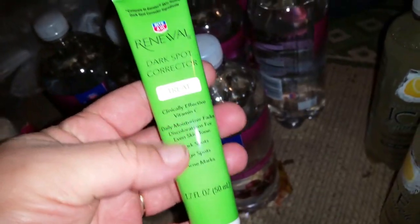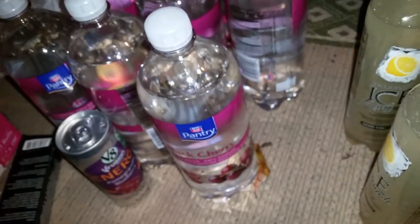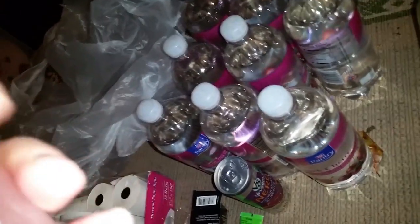We got some L'Oreal dark spot corrector - you want this? I figured you would. I don't probably want all this stuff. Heavenly luminous - looks like it's been tested, but as long as you're okay with it being tested, you want that? Yeah, okay. Renewal dark spot corrector - did you look inside? Is it still good? Yes. This looks good, looks expensive too - good for age spots, dark spots, acne marks. That looks pretty good.